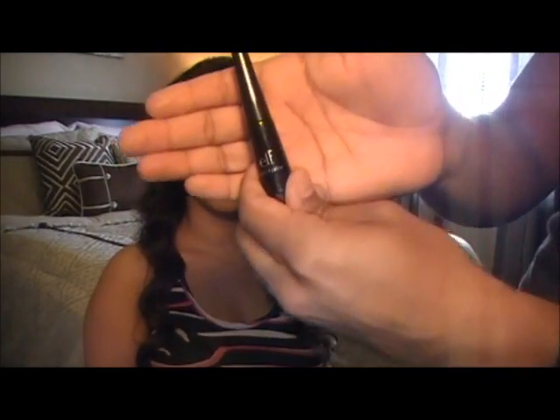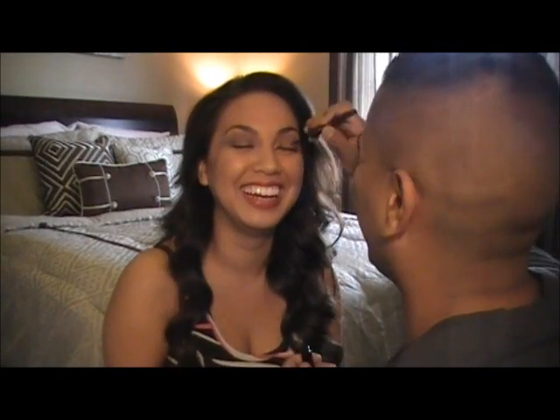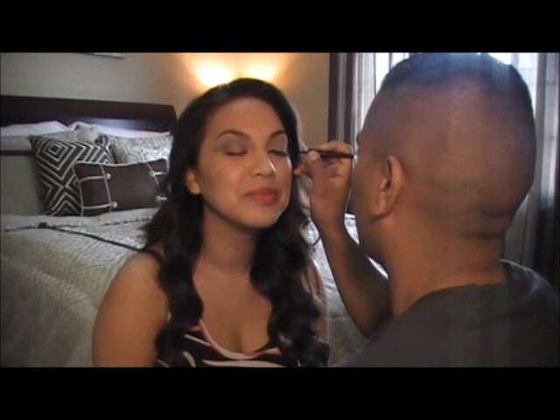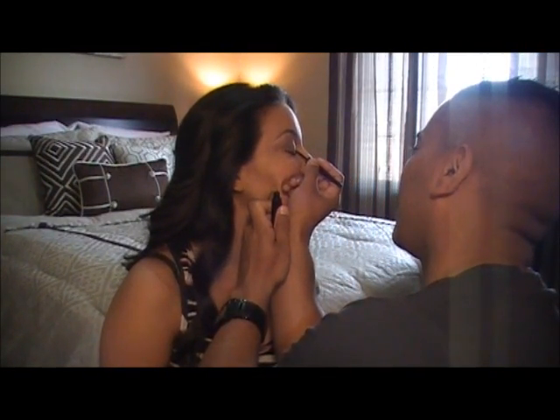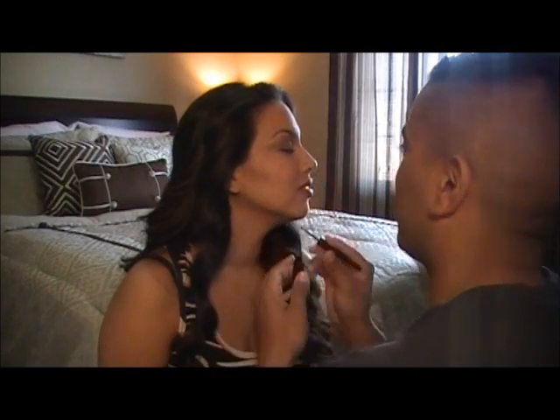Liquid eyeliner — oh my god. This is the outliner for the eye or something, I guess. Let's see what happens. What did you do? My tremors got bad. It's okay though, it'll look good I promise. What is that? What did you just do? Can I have a mirror? No, not yet, I'm not done. Did you just touch my lips and then put it on my cheeks? No! Yes you did! This is so hard.